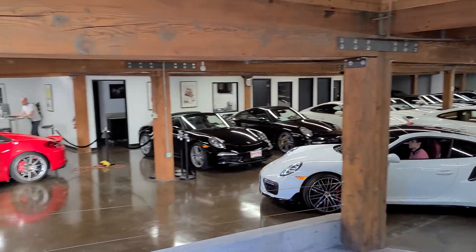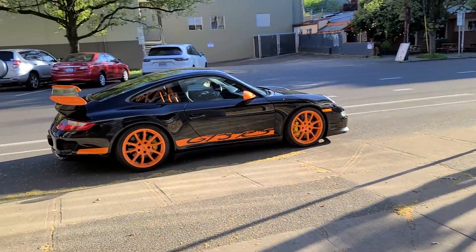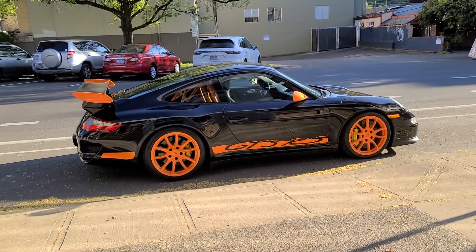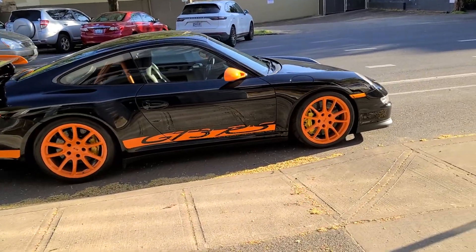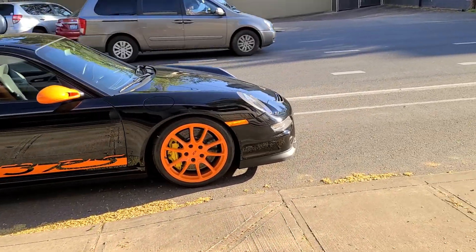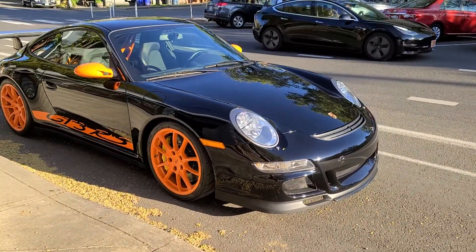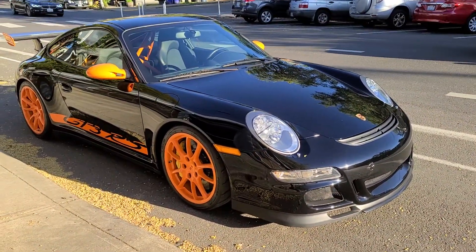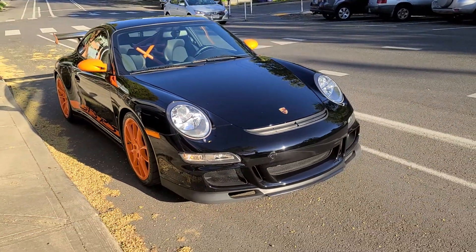Welcome to Grand Prix Motors. We specialize in Porsches, and here is a video of our 2007 997.1 GT3 RS. It's a very nice car — only has 13,000 miles.